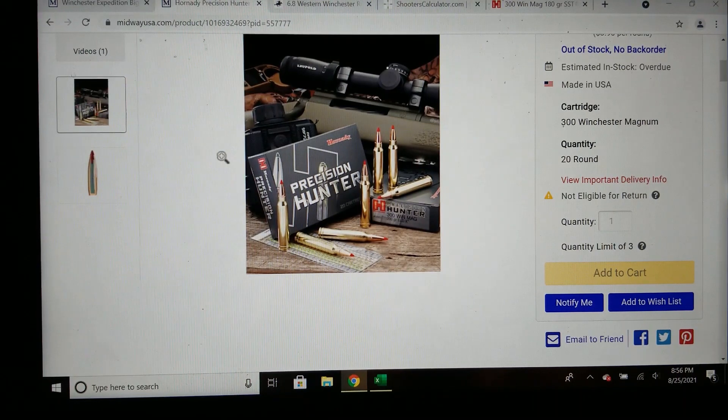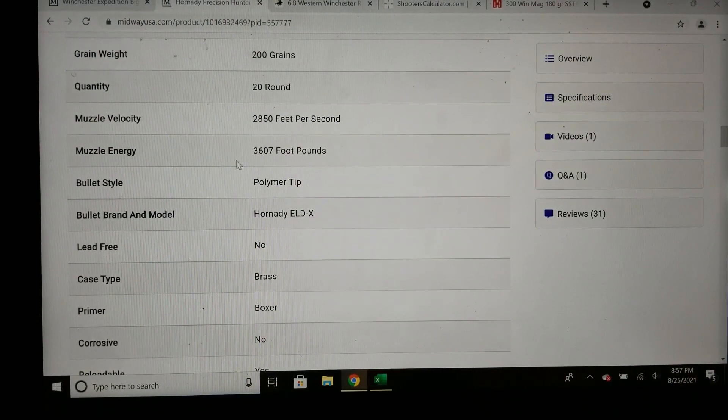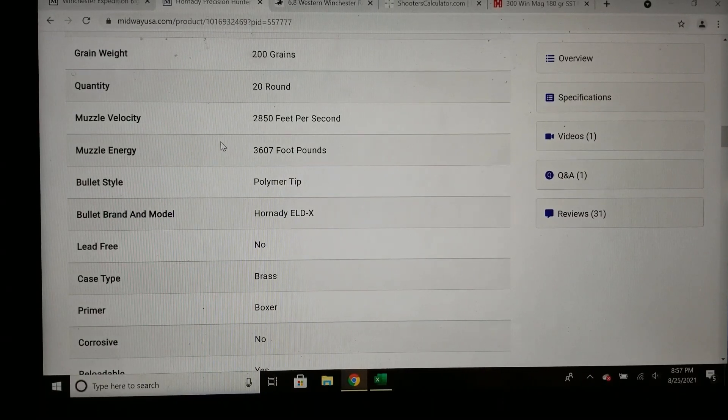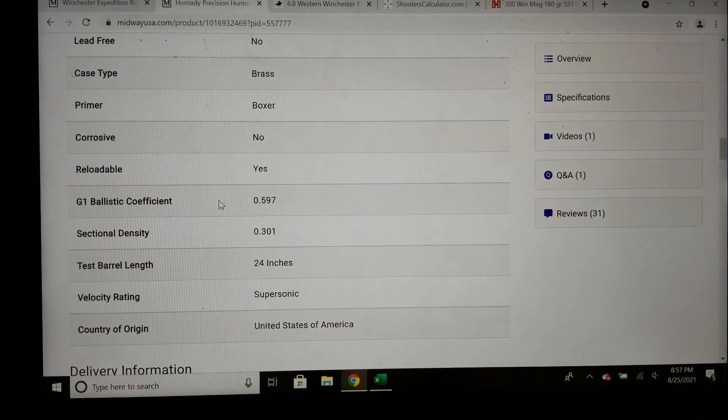Let me make this a little more fair for the Win Mag and use a higher BC bullet. You can buy Precision Hunter ammo from Hornady and use the 200 grain ELDX. Muzzle velocity of 2850, muzzle energy 3600. The BC is quite a bit better than the 180 grain bullets at 0.597, which is closer to what the 6.8 Western would be shooting with the Accubond.